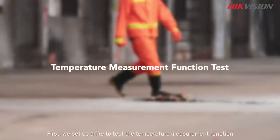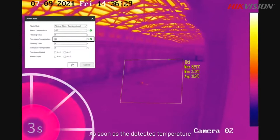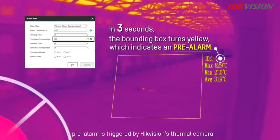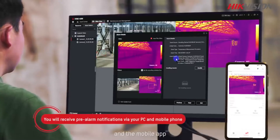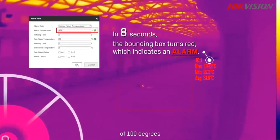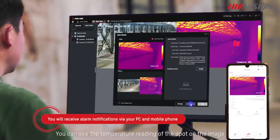First, we set up a fire to test the temperature measurement function. As soon as the detected temperature reaches the preset 80-degree threshold, a clear alarm is triggered by the Hikvision thermal camera. A real-time image of the spot is pushed to the PC client and the mobile app. Once the temperature reaches the next threshold of 100 degrees, a formal alarm is given by the thermal camera. You can see the temperature reading of the spot on the image.